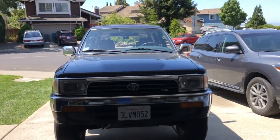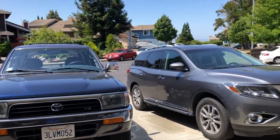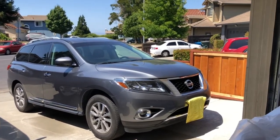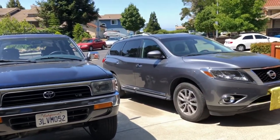In this video I'm going to show you the difference between a crossover and an SUV. This car over here is a 2016 Nissan Pathfinder, which is owned by my aunt, and this is my 1995 Toyota 4Runner SR5 V6. Now let's get on to the comparison.